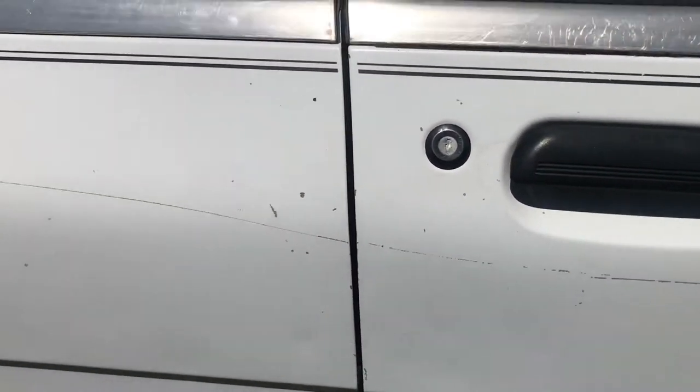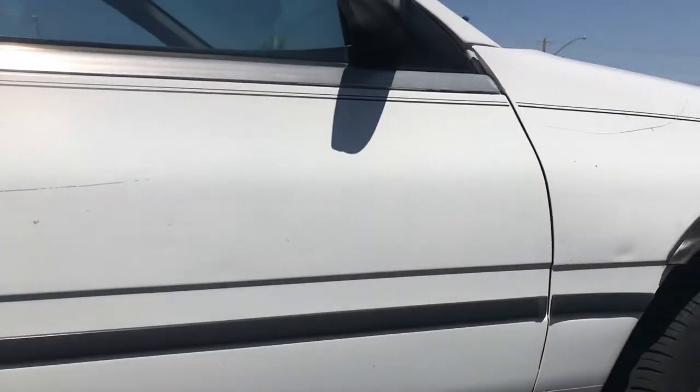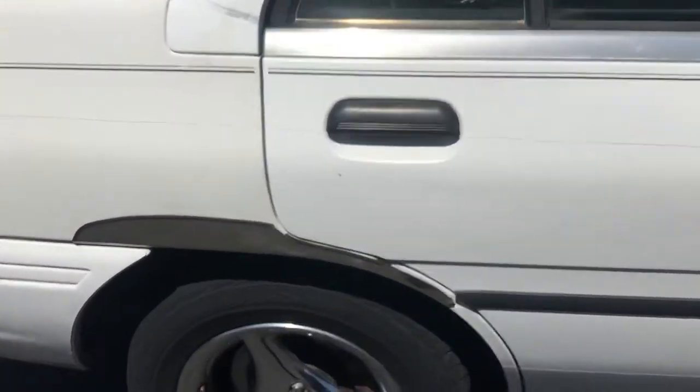Looking down the side here you can see there's a little scrape down the side, but overall the paint looks pretty good — nothing really seems to be fading. If you look up at the top, I don't see any paint fade really, just nicks and scratches and things as you'd expect from a car this age.